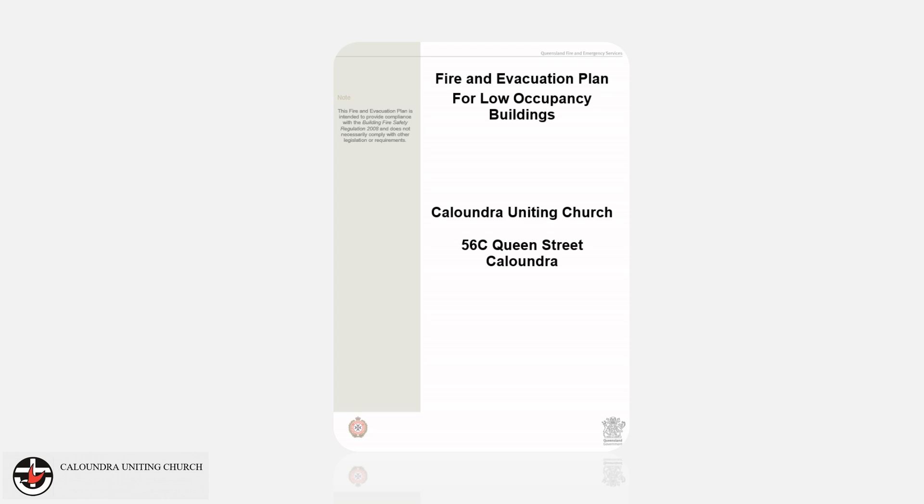A full version of the Caloundra Uniting Church's fire and evacuation plan is available from the office for perusal upon request.